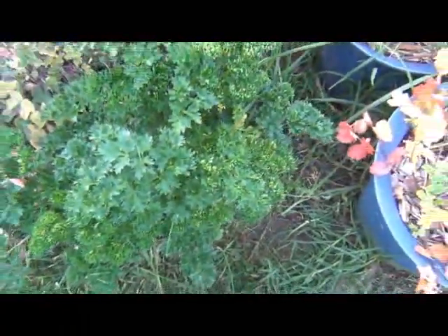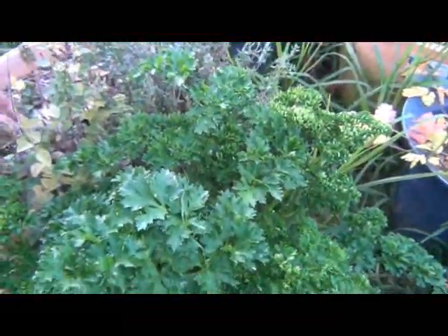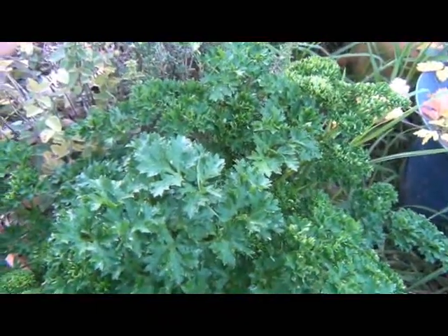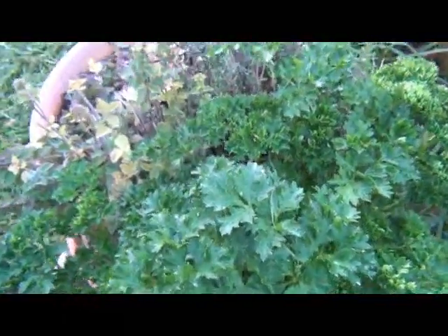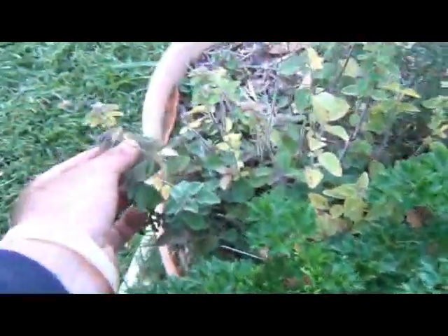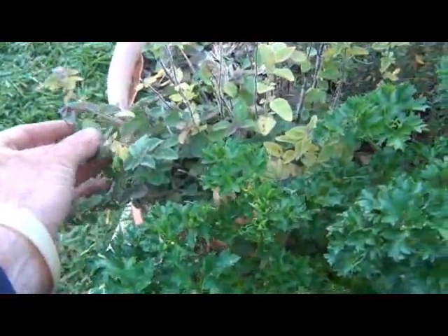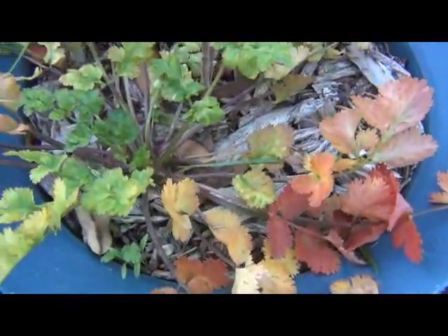The herbs are doing pretty well. The parsley has really taken off — we'd had a couple of cold days and then a real warm spell, which it liked. The oregano has taken off a bit too; this is the summer growth here and this lower growth came off more recently. Thyme's still doing all right, rosemary's still doing pretty well, and the coriander's doing all right — it'll start doing much better now that the cold's come.